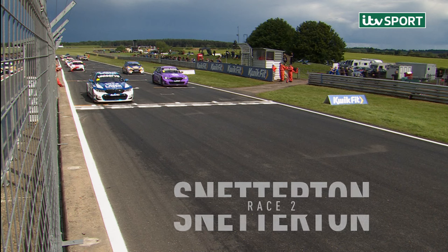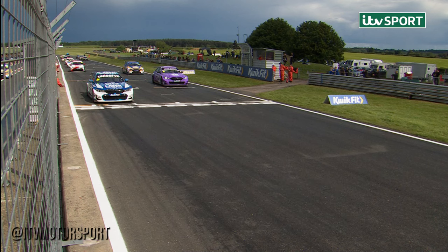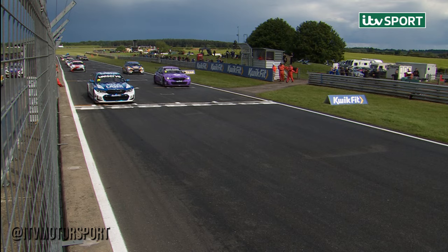We need to concentrate on the track because the lights in a moment will go red. We've had the five second board, and then round eight of the Quick Fit British Touring Car Championship is set to go.